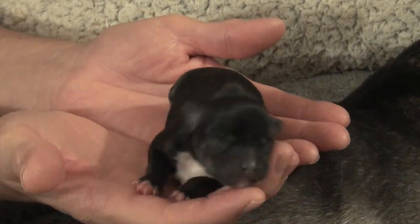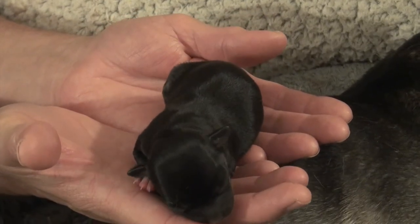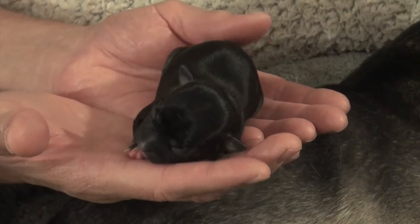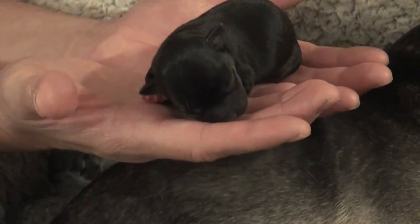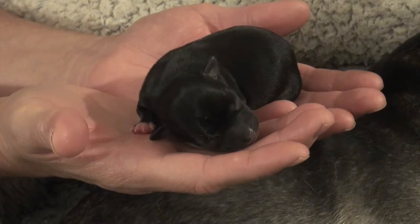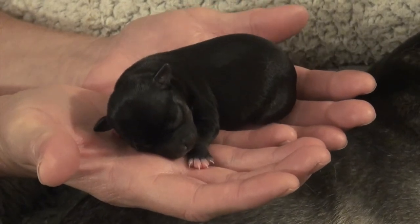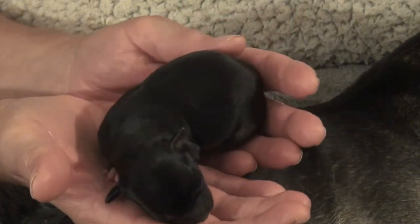That may develop some tan as their fur comes in on their little pink paws and things. This one has a full set of white mittens on all her feet — right now they're pink, but you can tell it's coming in white. They're three days old right now, just beginning the third day. They're stable, doing good, nursing well, and all of them are healthy.